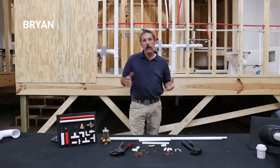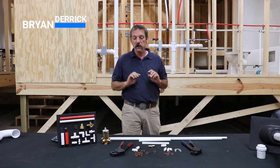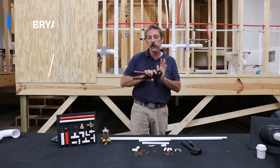Hello everybody. In this episode we're going to be talking about a very specific and unique tool in the plumbing world — your PEX crimpers.